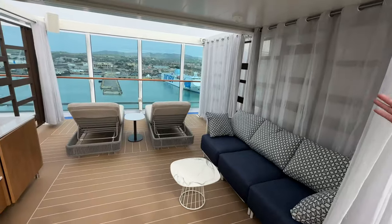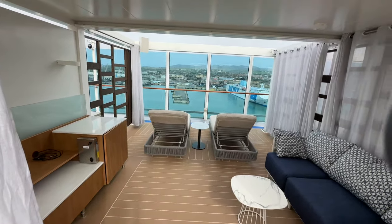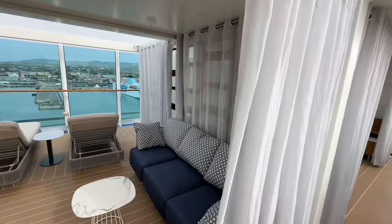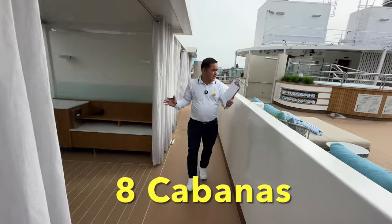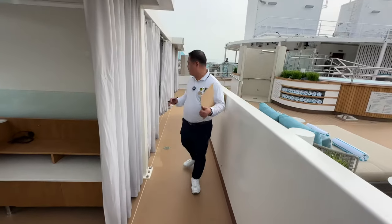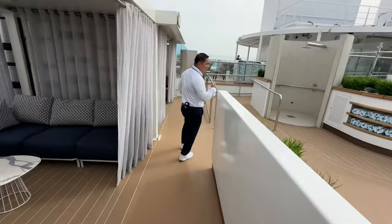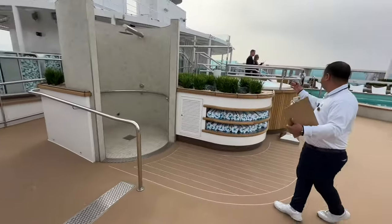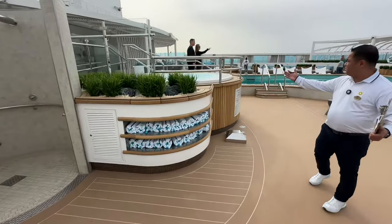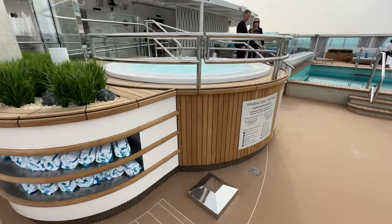I'd like to introduce to you one of the Cabanas we have over here. We do have eight Cabanas located here at the aft of this Sanctuary. Part of our amenities — of course, we do have our jacuzzi over here, and we do have some of our sun beds over here as well.